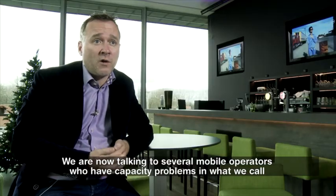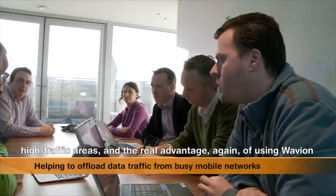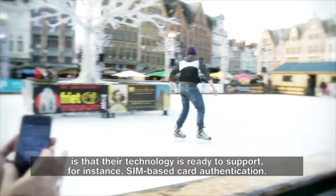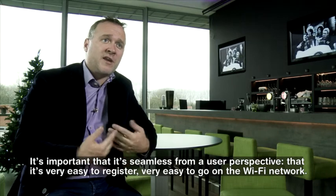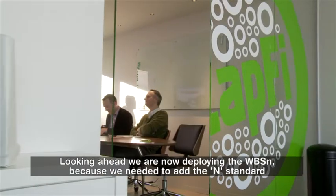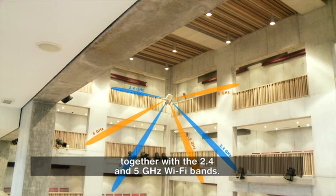We are now talking to several mobile operators who have capacity problems in what we call high traffic areas. The real advantage of using Wavian is that their technology is ready to support SIM-based card authentication. It's important that it's seamless from a user perspective — very easy to register and get onto the Wi-Fi network. Looking ahead, we are now deploying the WBSN because we needed to add the N standard together with the 2.4 and the 5 GHz Wi-Fi bands.